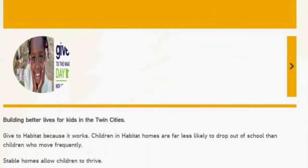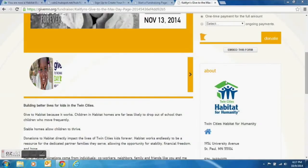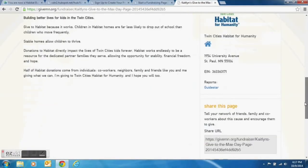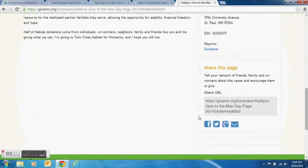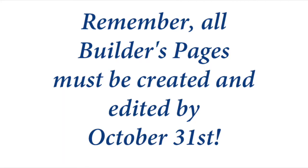Starting November 1st, begin promoting your page. Also check out further emails explaining how to successfully fundraise among your network with template emails and social media posts. Don't forget to share your page on Facebook and Twitter, and use this URL in emails or when sharing with other people. As a last reminder, pages must be completed before October 31st. Thanks for listening — I want to personally thank you all for being part of our team and supporting Twin Cities Habitat on Give to the Max Day.